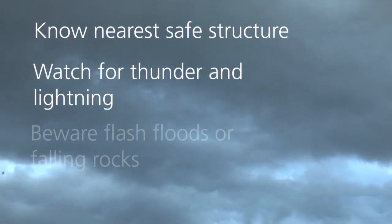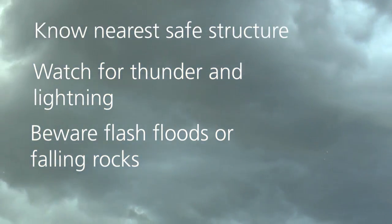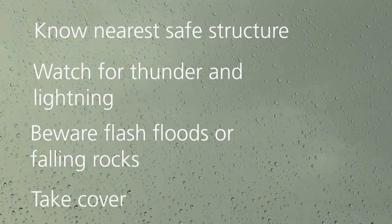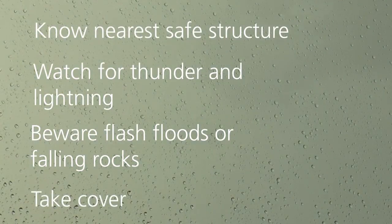Be vigilant of possible flash floods or falling rocks during or after storms. If you find yourself in a dangerous situation with a thunderstorm approaching, take cover immediately.